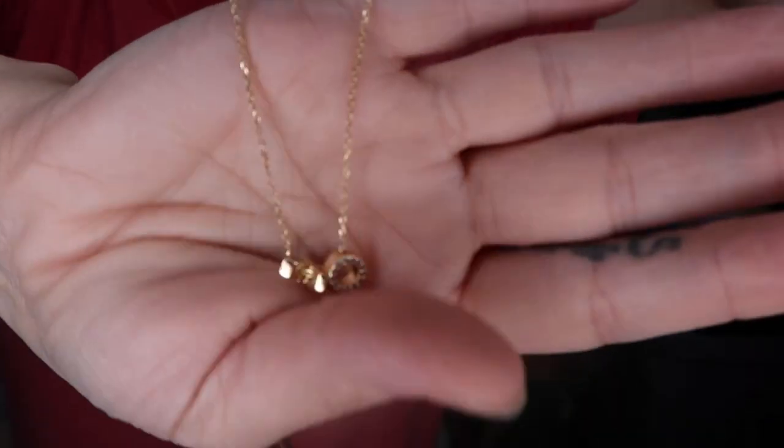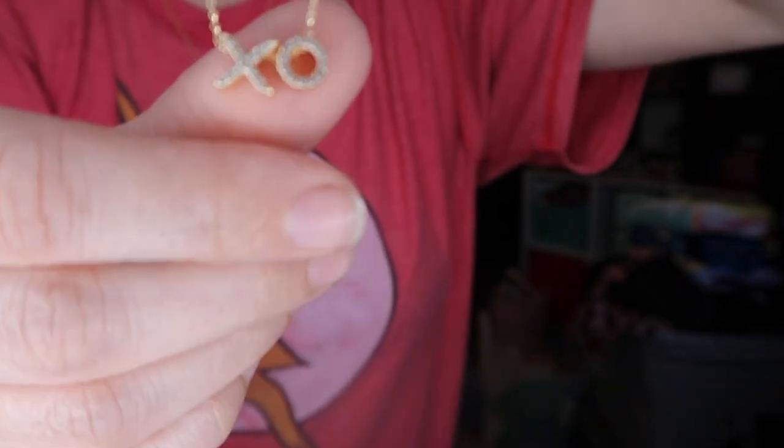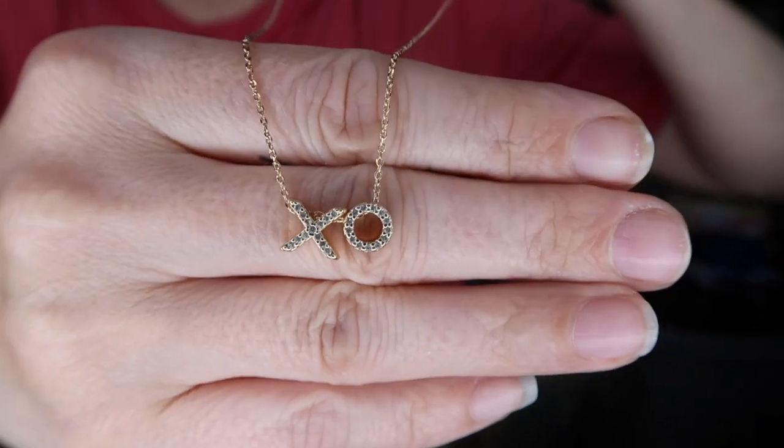Anyway, it's this cute little necklace — maybe Adri would want it. It's an X and O with little rhinestones in it. See how cute? My stomach is growing. Maybe she'll want that.